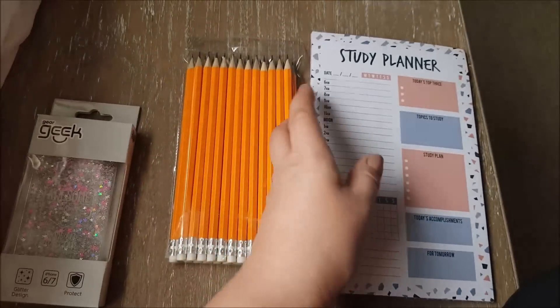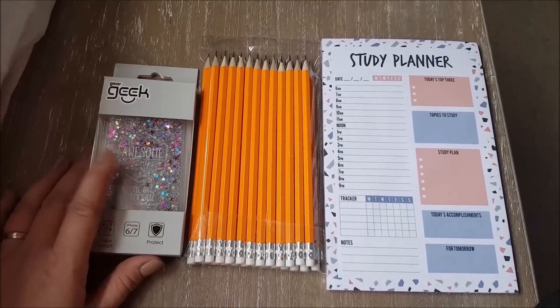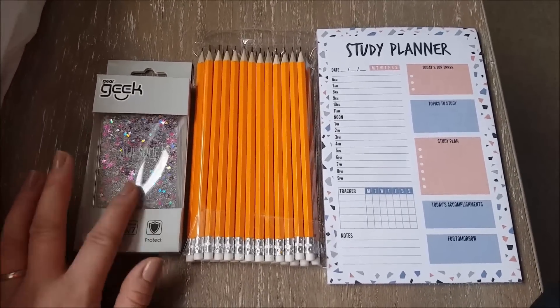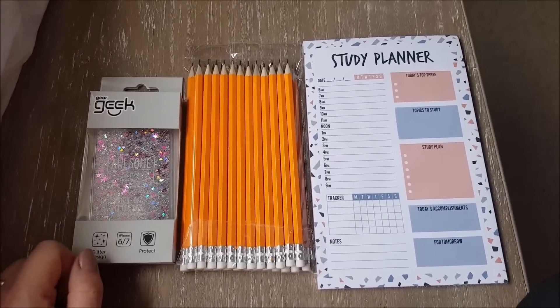The study planner has a magnet on the top so you can pop it on the fridge. I also bought a few things for an upcoming video but I just wanted to tag these on the end in case you wanted to get any of them - especially the iPhone case. That's it, thanks for watching, bye for now!